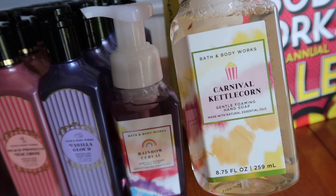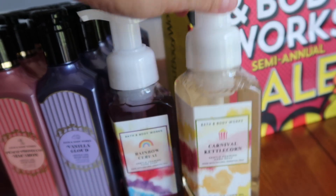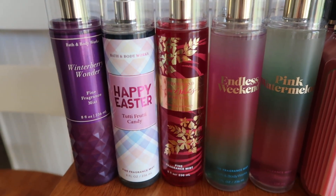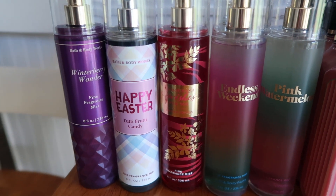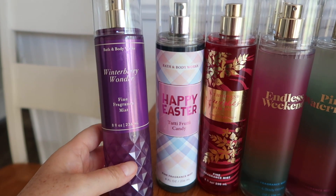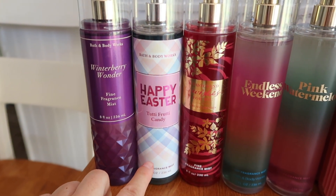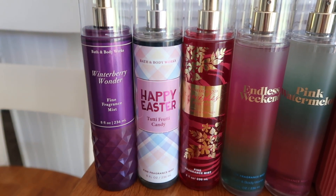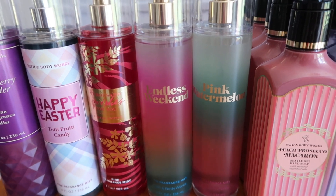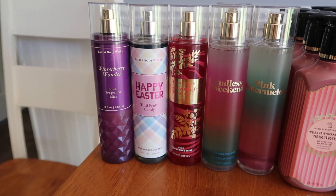I also tried carnival kettle corn, which I already think might be a mistake — maybe just a light popcorn smell, but do I really want my hands to smell like popcorn? I pulled the trigger on it though. Then a whole bunch of body sprays — I gift a lot of this and just like to have it around. Starting with winter berry at $3.41 with the coupon, Easter at $3.40, thousand wishes at $3.40, endless weekend at $3.19, and pink watermelon at $3.20. The price points fluctuate. I did stock up on endless weekend because it's a really nice scent. Interestingly, the holiday stuff wasn't any cheaper.